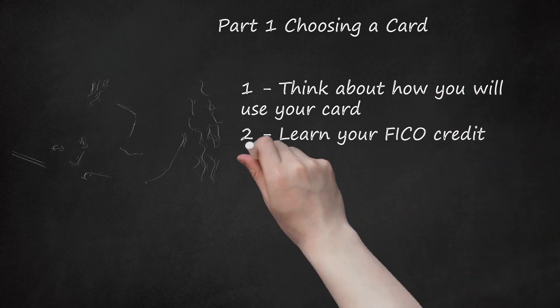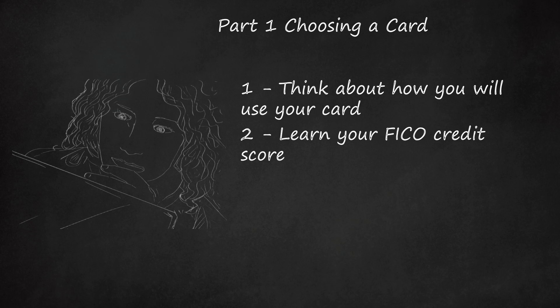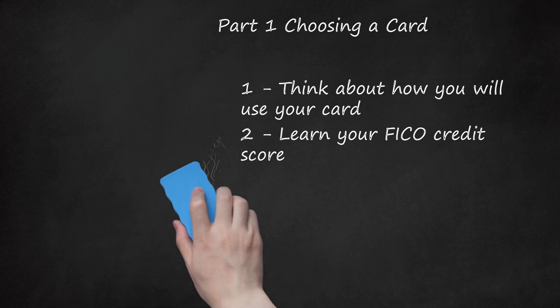Learn your FICO Credit Score. You can get your credit score for free if you hold a card through Barclays Bank, First National Bank, or Discover. If not, contact your lenders to see if they will provide your score. If they won't, use a site like MyFICO.com. MyFICO.com will estimate your credit score for free, but for the exact score you will have to join the service, starting at $19.95 a month.